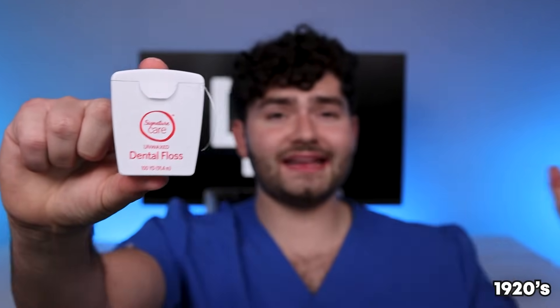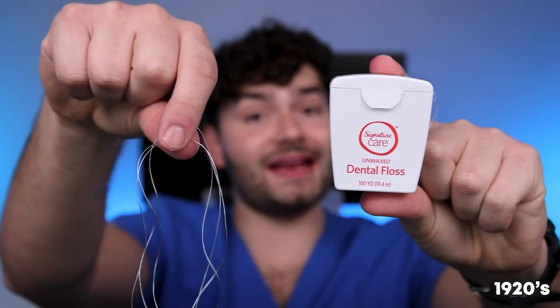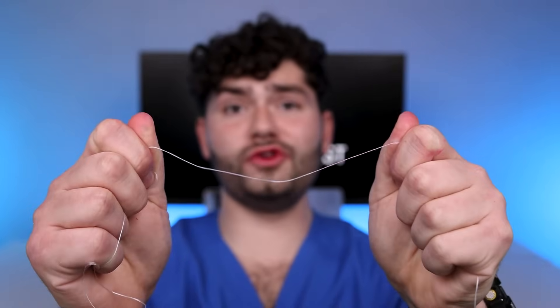Now it's time for the boss — some dental floss. In the 1920s, it only costed a nickel. Floss was initially unwaxed, meaning it was difficult to slide and glide in between your teeth. This dental floss gets a one-star review.